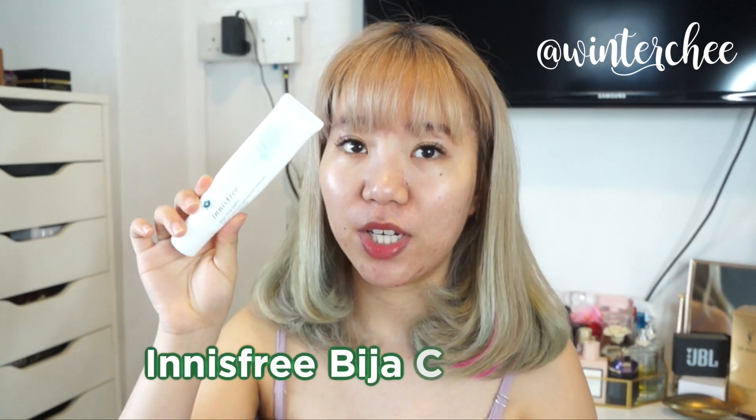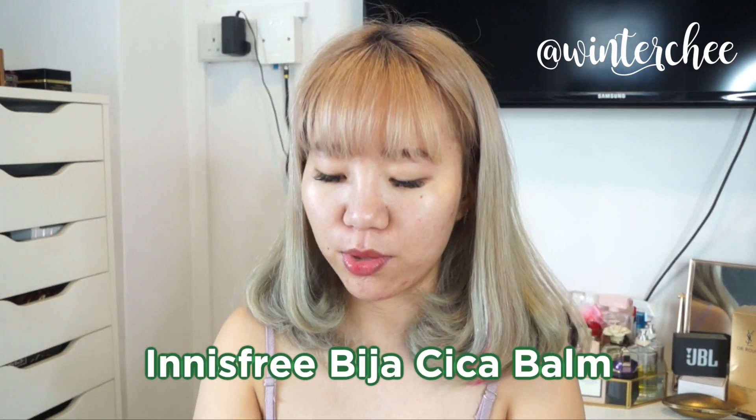After moisturizer I go in with the Innisfree Bija Cica Balm. This helps protect my skin against pollutants in the environment and gives like a shield for the entire day so your skin doesn't get irritated by all the dust and nonsense in the air. I don't use an eye cream because I tend to get milia seeds, so I totally skip that.